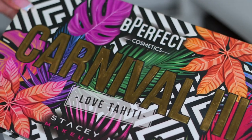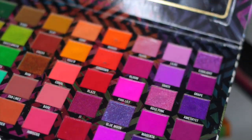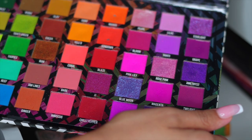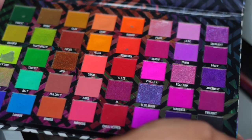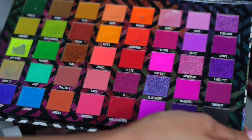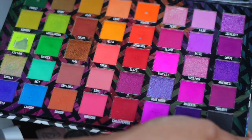Alright you guys, we're getting into the next drawer. The first palette is the Be Perfect Love Tahiti — you guys know this is my baby. I've hit pan on so many of these eyeshadows. This is one of my most used, if not my most used palette in my collection. So we are keeping her. I do also have a brand new one somewhere, but this is the one I'm currently using.